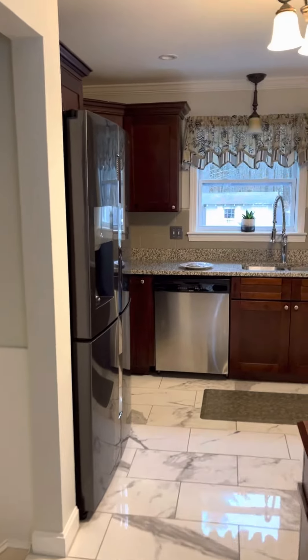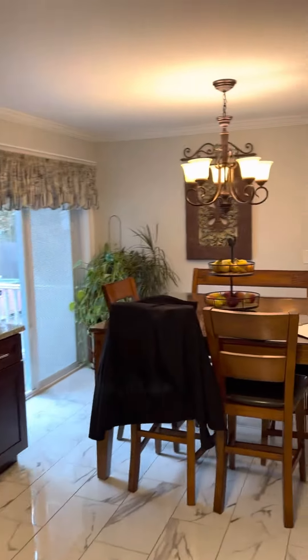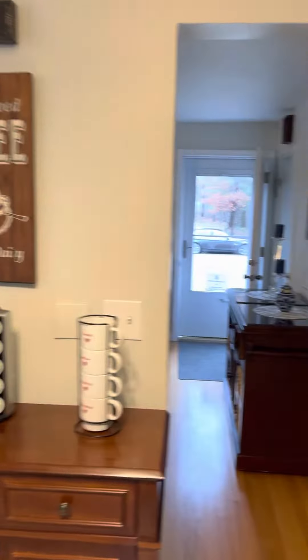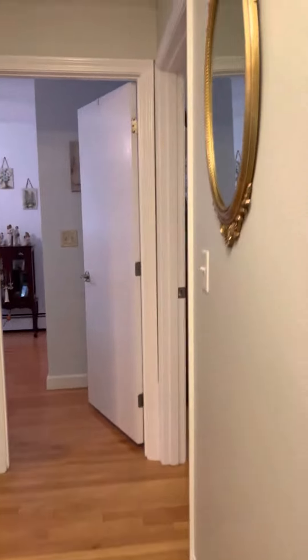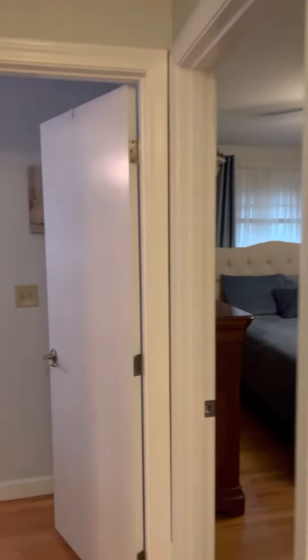We've got kitchen, floors, appliances, and just wait till you see the extra space this particular home offers. You've got three full beds, one full bath, up a few stairs off the main level.